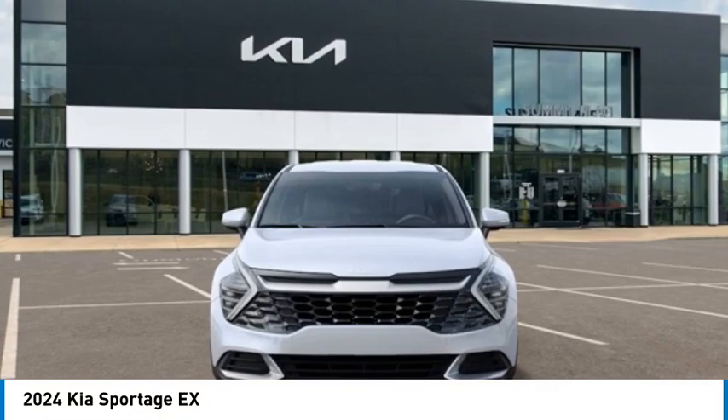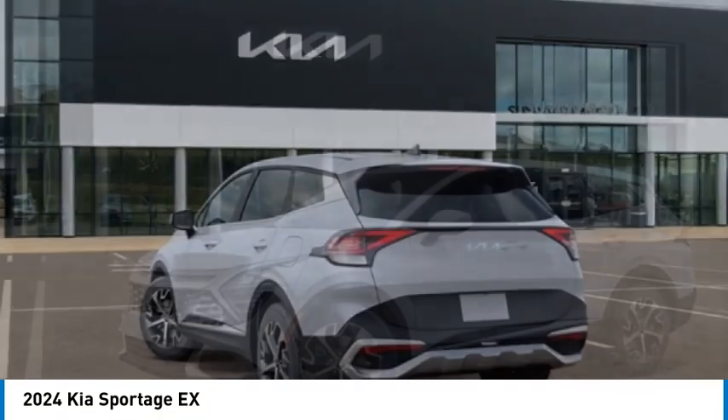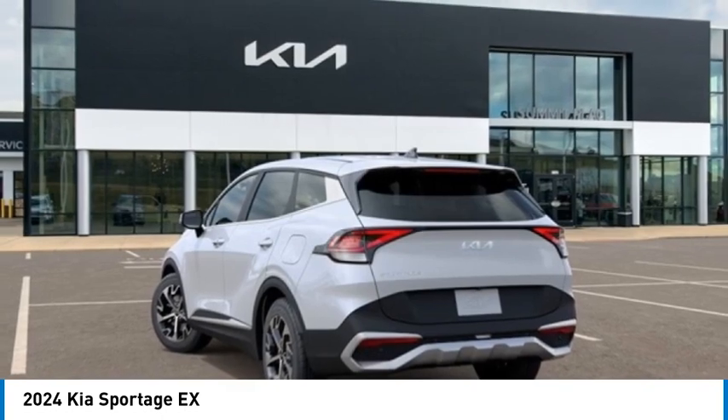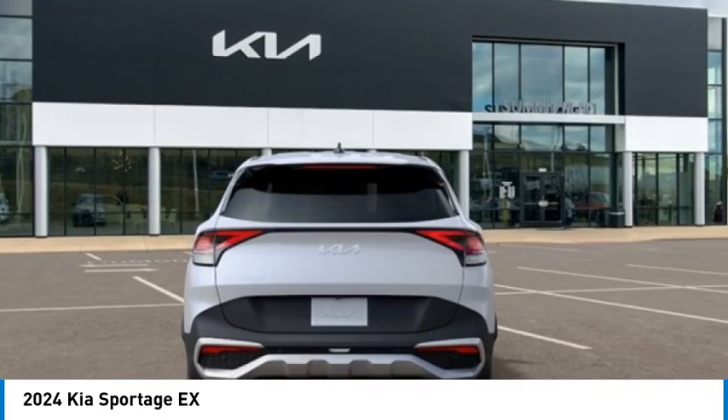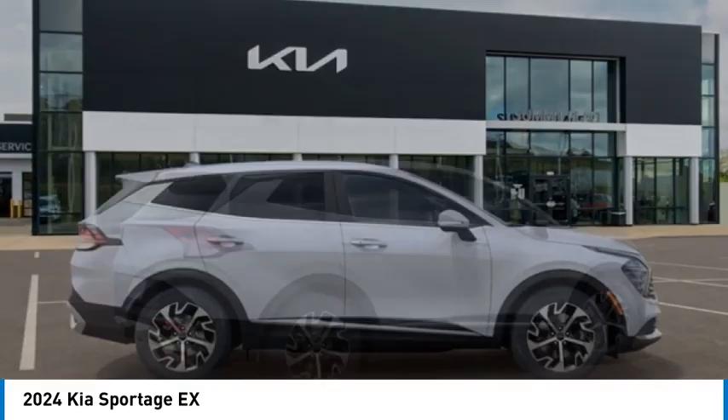Make a great choice today with the 2024 Sportage. With its sleek and stylish exterior and its roomy, feature-laden interior, the Sportage both looks good and performs well on the road. Here are some of this vehicle's great options.